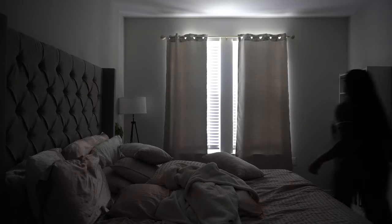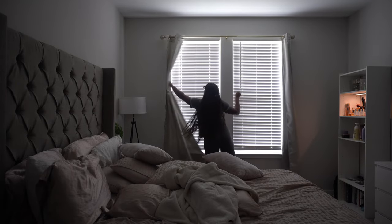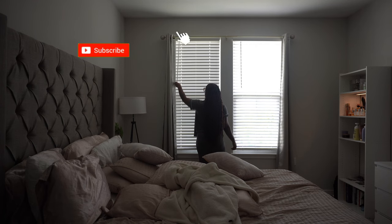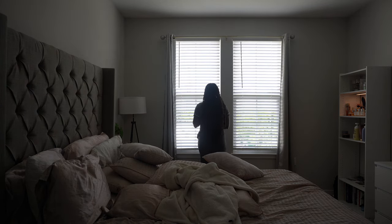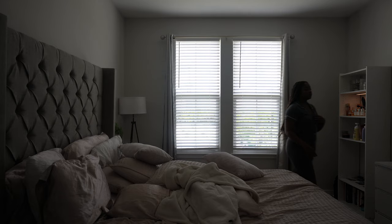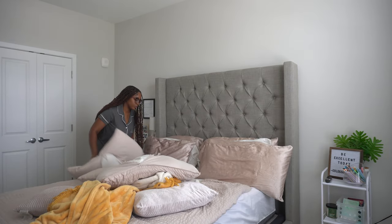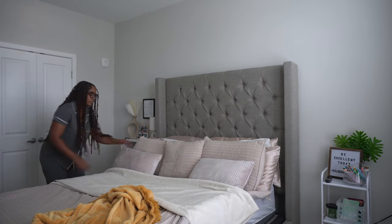I wanted to give you a look into my morning and how I spend it with the Holy Spirit. I first wake up, brush my teeth, do all of my hygiene, and then I set the tone for the day by opening up the blinds. I'm a firm believer in stewarding what the Lord has given me — my apartment, my space. It was a work of God, so I like to steward my place: I clean up, make my bed, and get ready to start the day.